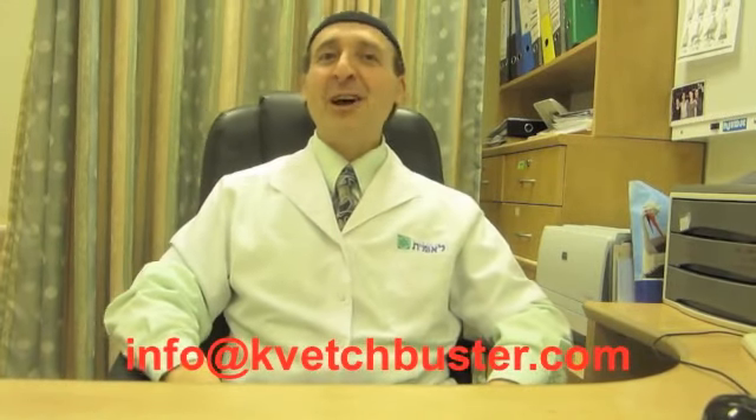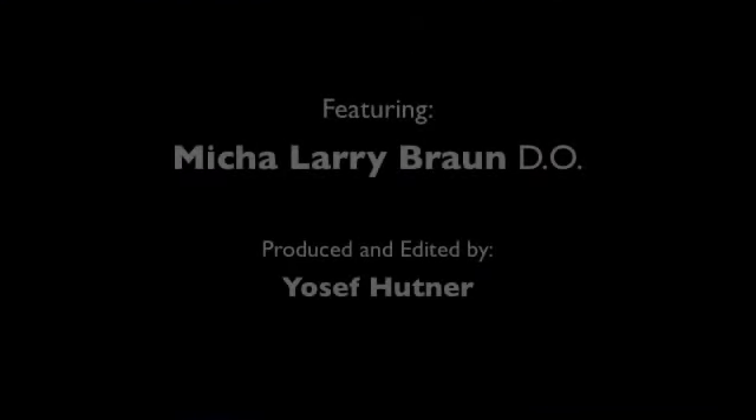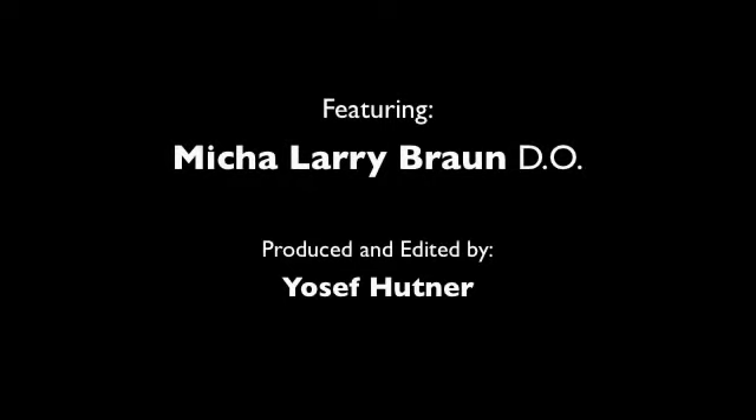There are a lot of supplements out there, but what I'm giving you is my personal best — and in combination, they work, so try it. There are many resources out there; do the research and help yourself. I want to hear from you, so please send me feedback, and I look forward to hearing good news. Remember my motto: stop kvetching, start living. I'm Michael Larry Braun, osteopath and athletic therapist. Thanks for viewing my program.